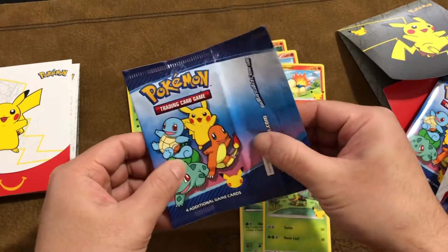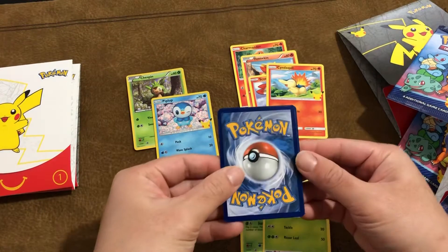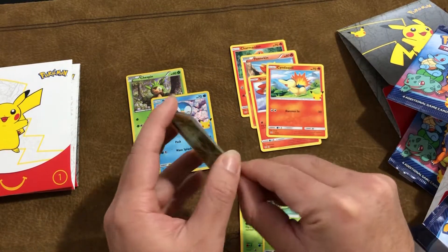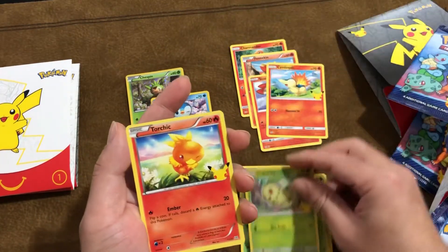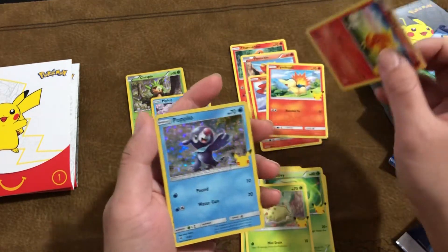So these are kind of like a paper wax type of packaging. Whoa, this is terrible. Oh, this is a holo one! Chikorita!